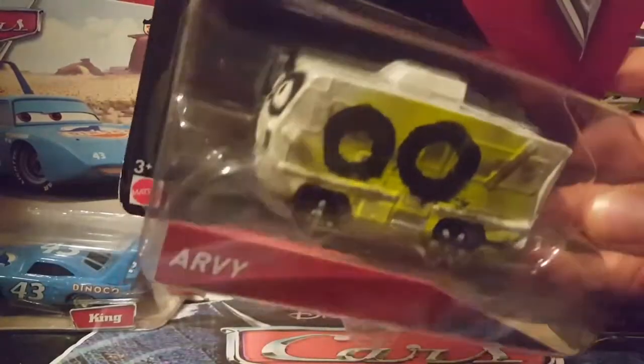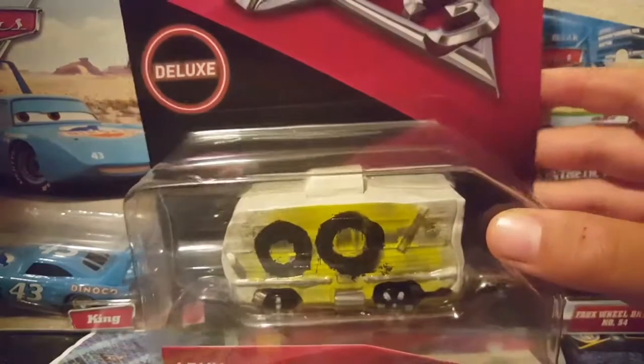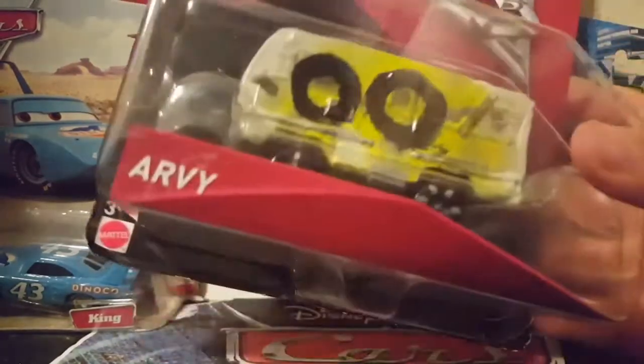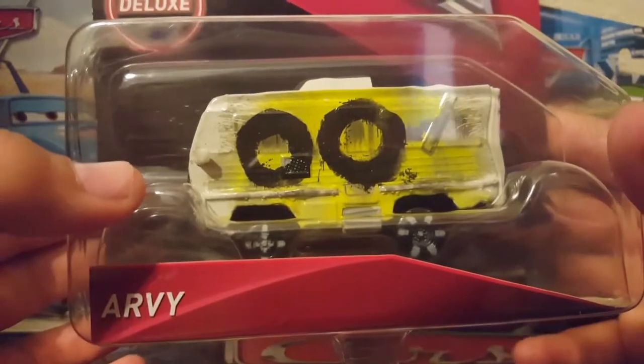He is probably one of the biggest demolition derby cars. I'd say 95% of the demolition derby cars are small tiny cars there to have fun, but RV, Dr. Damage, and Miss Fritter are huge compared to the others — and that also includes Cruz and Lightning. Anyway, let's get right on with the review of RV.